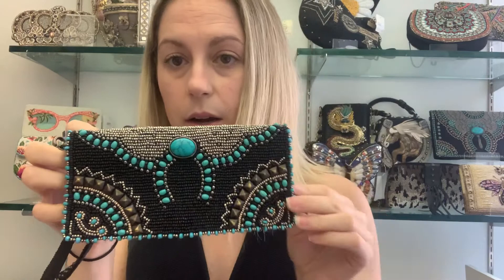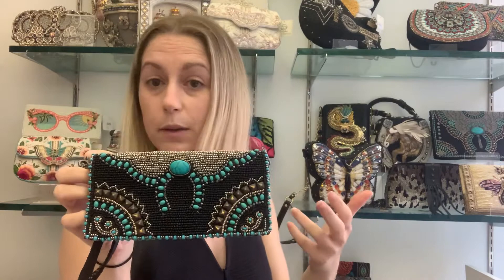This one is our Squash Blossom, and this one's really pretty because it has beautiful turquoise stones all around it. I love this one — I think it's great for someone who likes a little bit of flair.